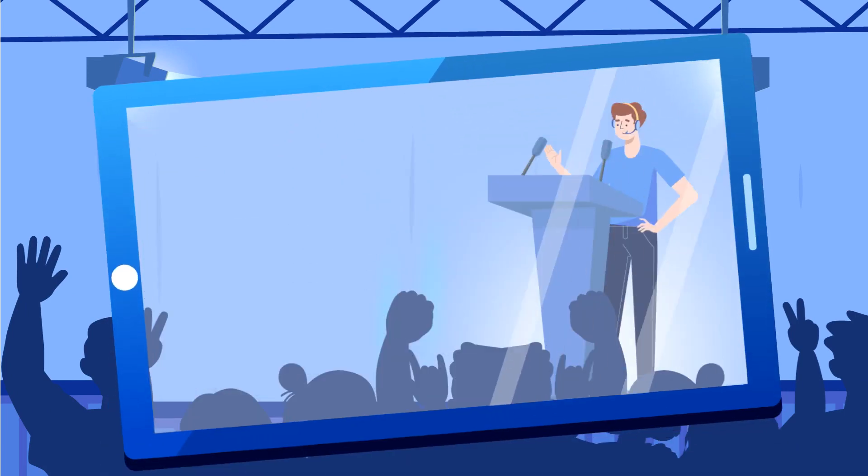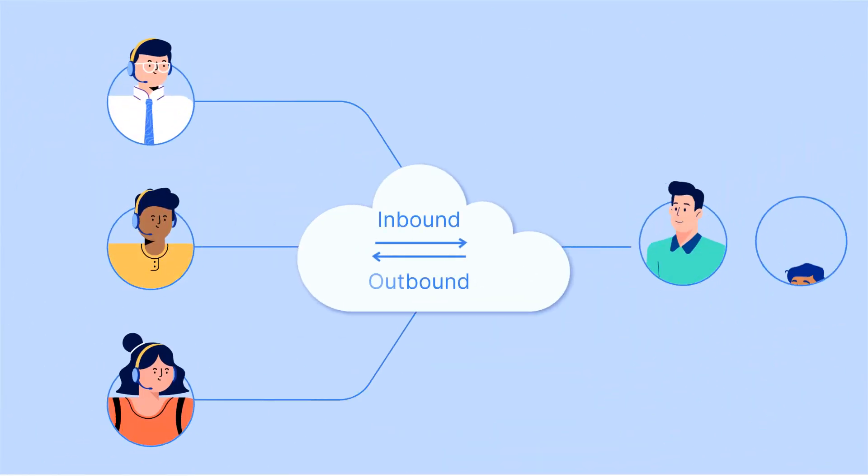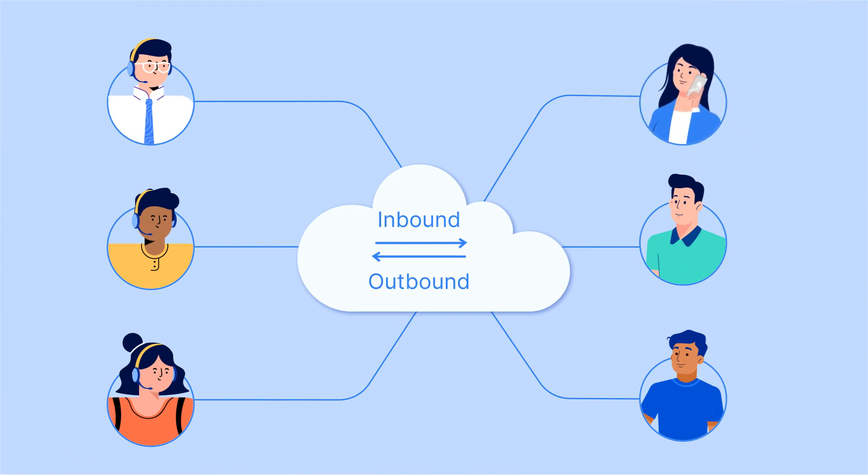Monitor and benchmark agent performance while providing immediate real-time feedback. With an efficient inbound and outbound call routing system, reduce the queries, maximize agent uptime, and keep the phones ringing.